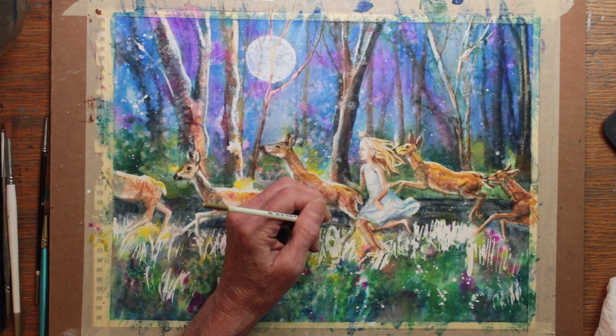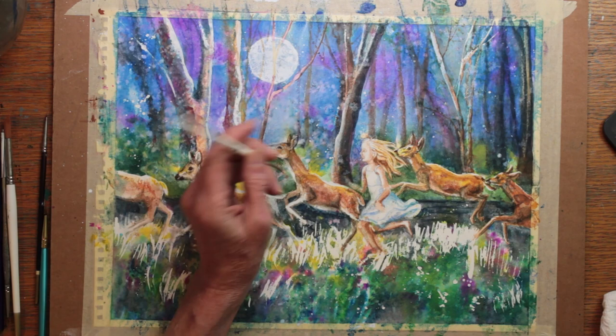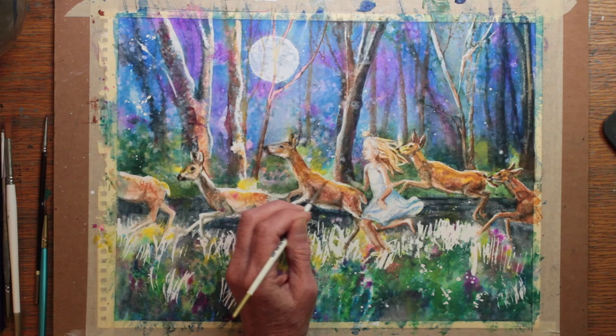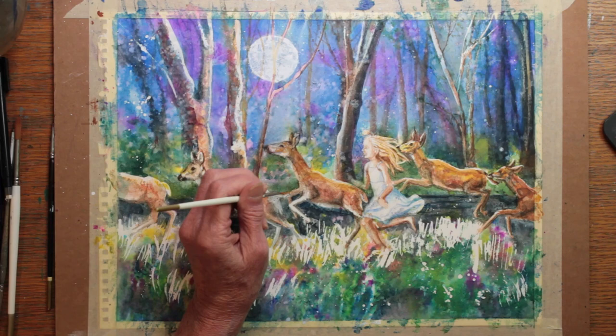Getting these deer right — or as close to right as I felt they needed to be — probably took more time than anything in painting this picture. I was learning as I went. I wanted to make the deer look happy, not frightened, but I couldn't give them big goofy smiles because that would look silly. I wanted to make the child look happy and natural, and not in danger of being trampled either. So it was all an interesting challenge, but it took a long time and lots of painting and lots of tweaking to get it to the point where I was fairly satisfied.